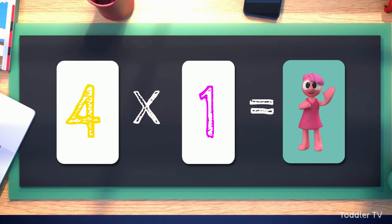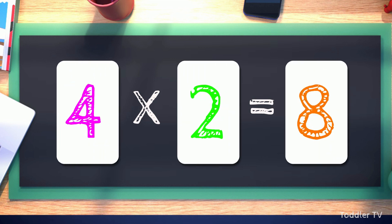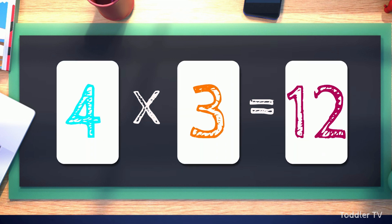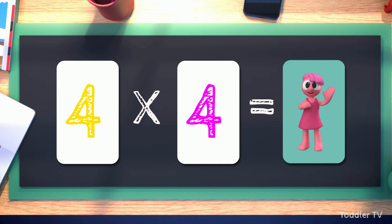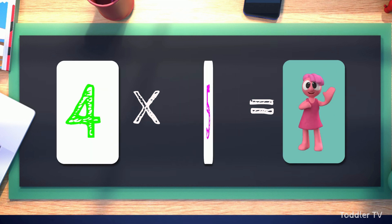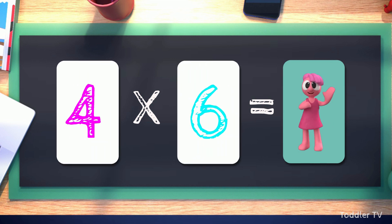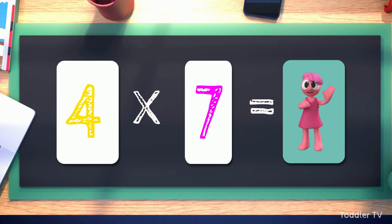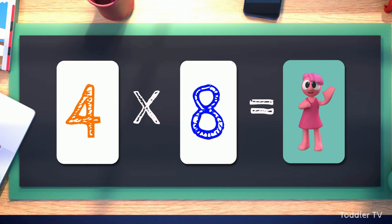Four times one equals four. Four times two equals eight. Four times three equals twelve. Four times four equals sixteen. Four times five equals twenty. Four times six equals twenty-four. Four times seven equals twenty-eight. Four times eight equals thirty-two.